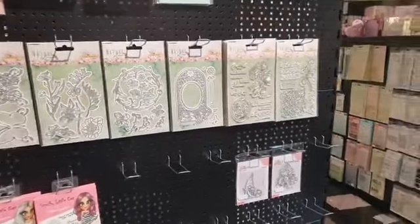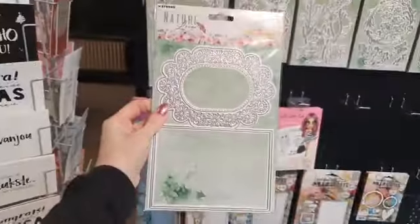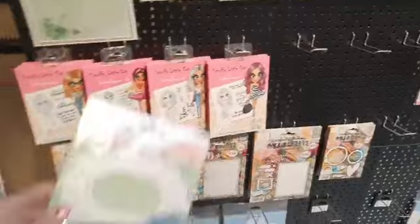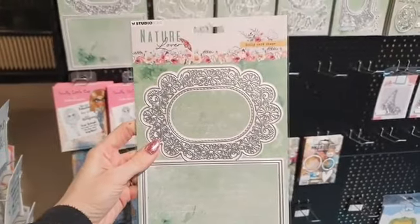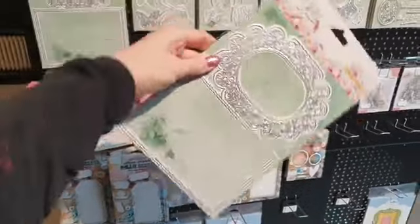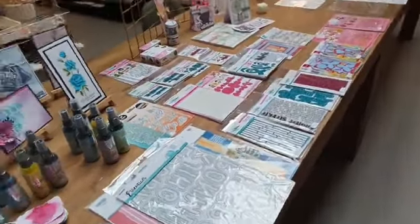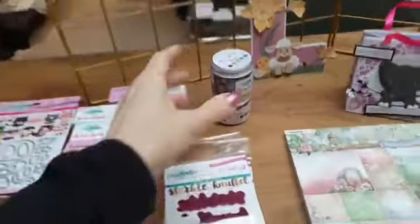We hebben ook de nieuwe lijn van Studio Light binnen. Ik zag al heel veel mooie voorbeelden. Dit is de nieuwe maal doily card shape, daar heb ik er eventueel nog twee van op voorraad. Het doosje van Studio Light is verkocht, dus daar hoef je niet meer voor te reageren. Dit is de doily shape card, dat is ook een nieuwe van Studio Light. Daar heb ik er nog twee van. Dan heb ik ook de nieuwe wax van Carlein.